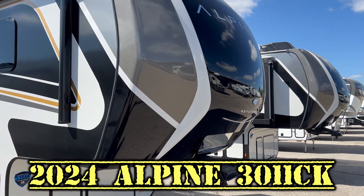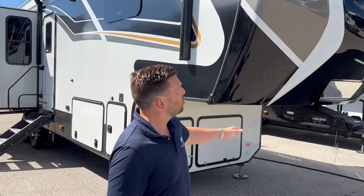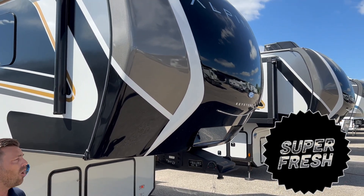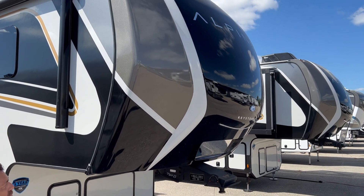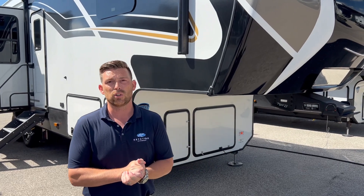I'd like to touch on a couple of new exterior features for 2024, what we do a little bit different than our competitors, and then show you the inside as well. First, I want to show off our all-new front cap with all new graphics and all new exterior. One of the taglines we like to use right now is 'luxury with an edge.' We've got a real sharp, real classy front cap that really makes it stand out from competitors and draws in the attention.